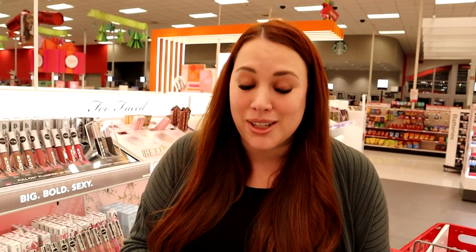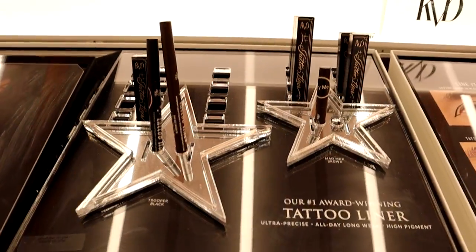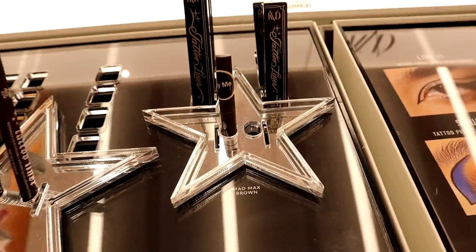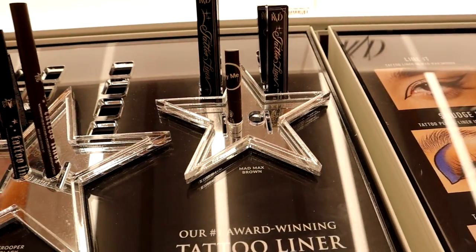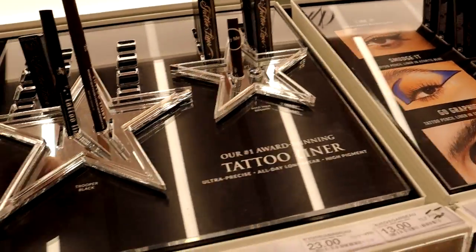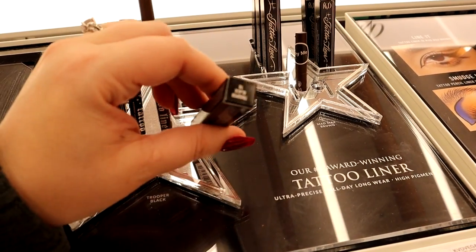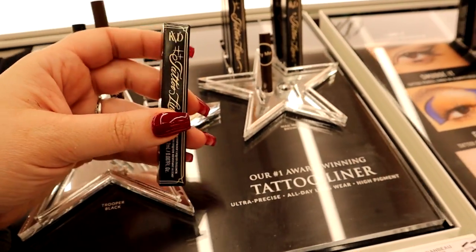They're going to be really excited because they're getting some Buxom for Christmas. Also, if you guys haven't tried the KVD liquid liner it is so good - I just saw they have the brown color in stock so I'm gonna pick that up for Gracelyn's stocking because she's been really into brown liner lately. My go-to is the black in the Trooper color. They have minis and full sizes, which is really cool. The girls also love beauty blenders and they have these little individually packaged ones, so I'm gonna grab one for each of them.